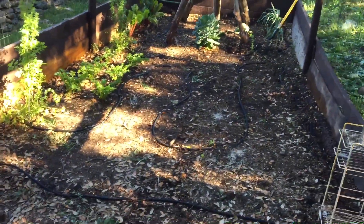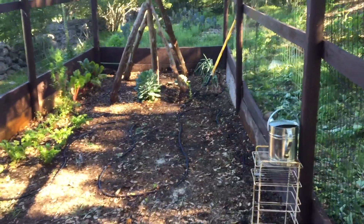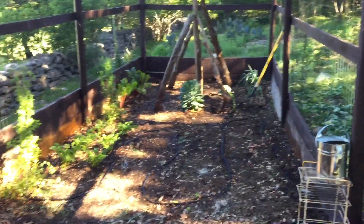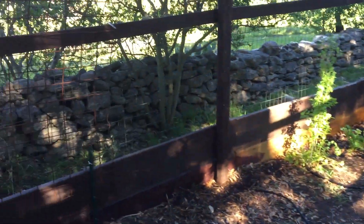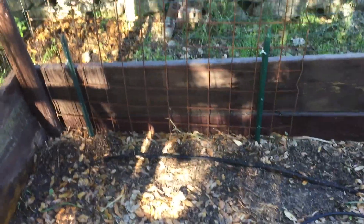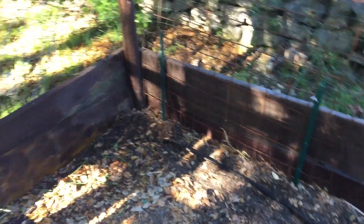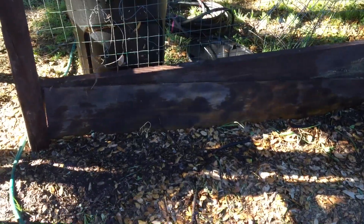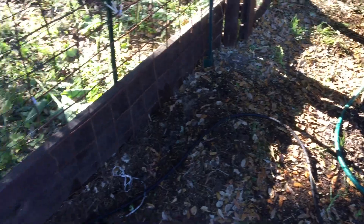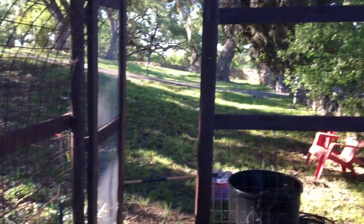All cleared out. I have my soaker hoses down — that took quite a bit of work. I of course have the trellis up here. The peas are gone. They did pretty good; I had quite a few servings on my salads. I've got beans planted there — green beans planted on that wall and then green beans on this wall — and my hope is that it'll grow up the trellis.